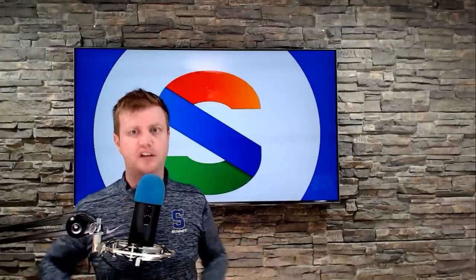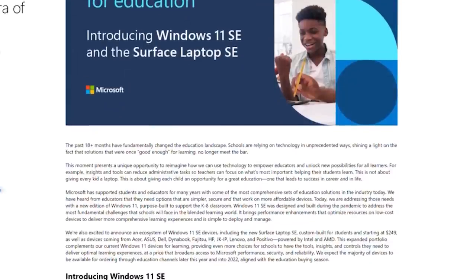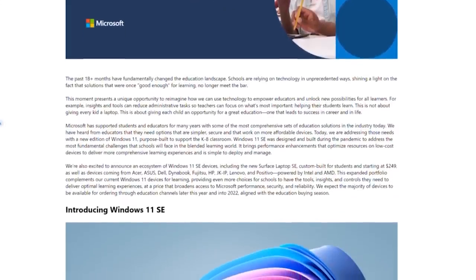To just pull back the veil of obscurity, Microsoft announced a new version of Windows called Windows 11 SE. This came at an education-focused event today, and they were talking about how they are catering Windows 11 and Surface hardware, like this Surface Book — well, not exactly this Surface Book — to the education market.